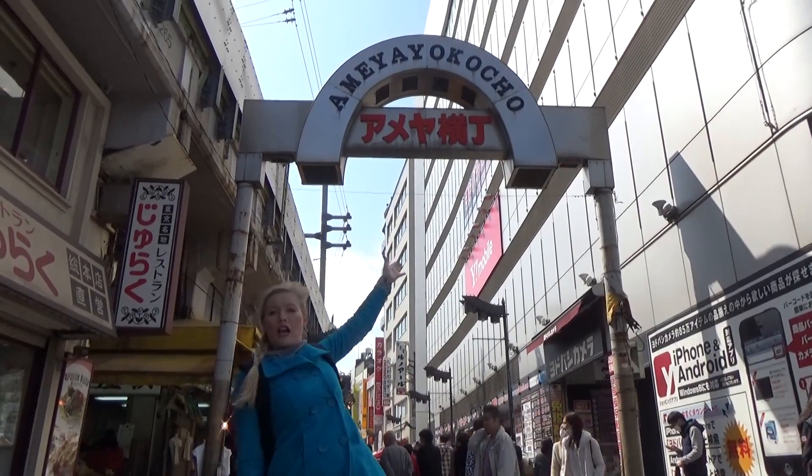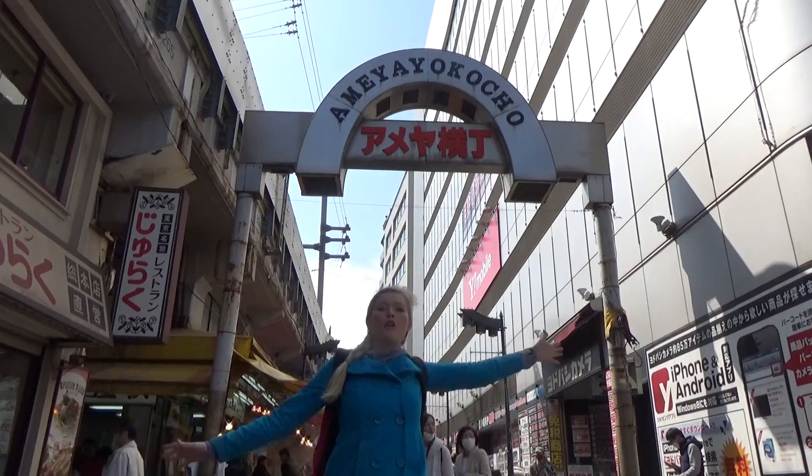When you see this giant arch then you know you're here - Ameyoko Market!